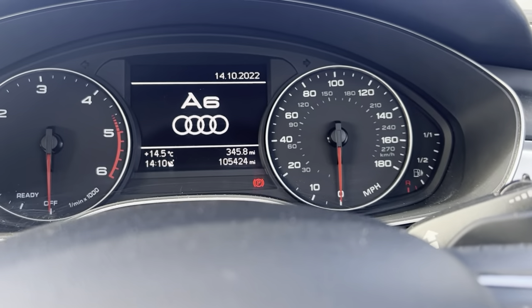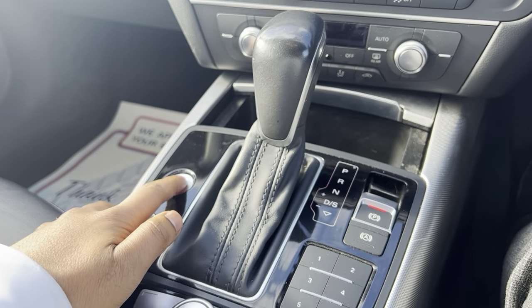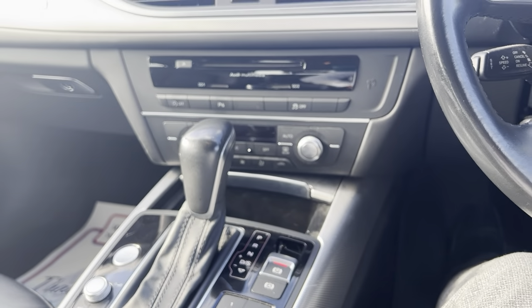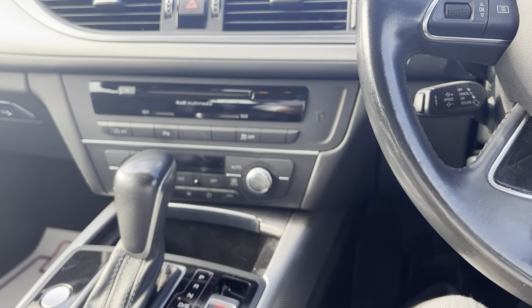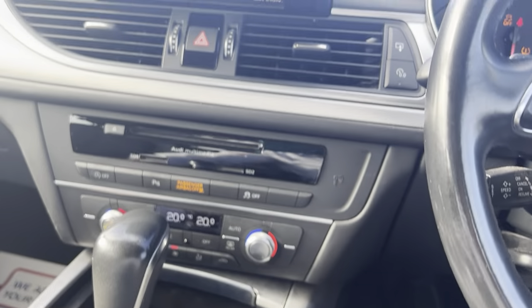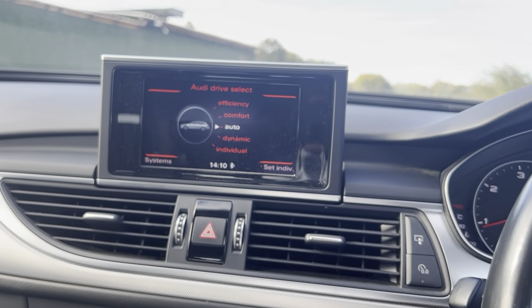The vehicle has done 105,000 miles. It is push to start, with auto on and off, and different drive modes as well.